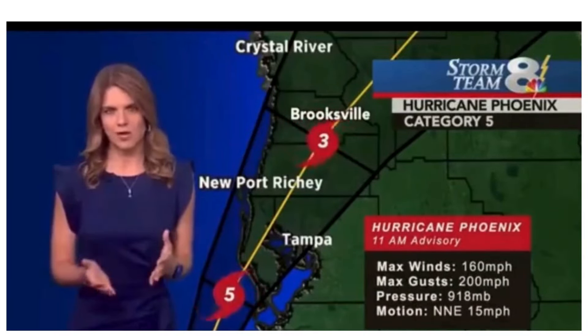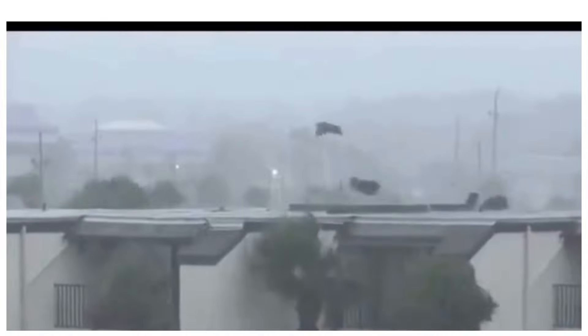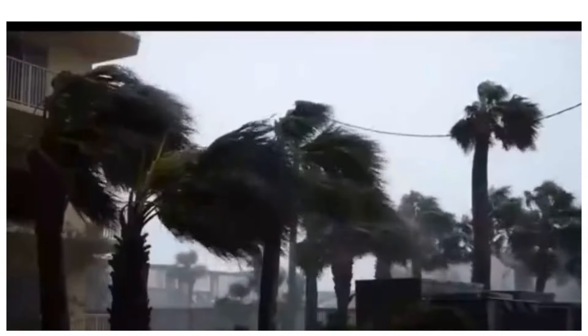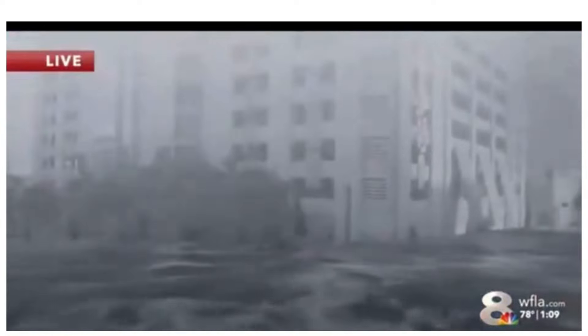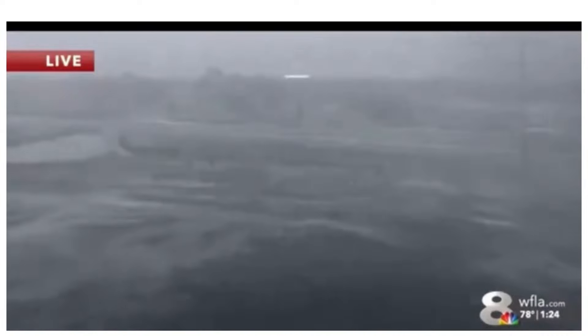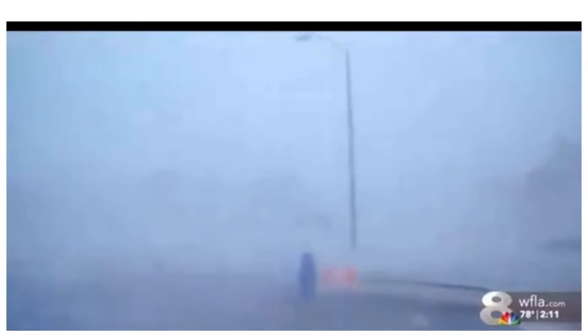This is unfortunately the worst-case scenario unfolding for the Tampa Bay area. Phoenix is now a category five hurricane with maximum sustained winds at 160 miles per hour and gusts up to 200 miles per hour — catastrophic and historic. We have a live look at North Tampa near Hawa Coffee, and as you can see the storm surge has completely inundated downtown. Law enforcement reports all bridges have been cut off. We're looking at up to 20 feet of storm surge in some spots, with water reaching the second floor of Tampa General Hospital.